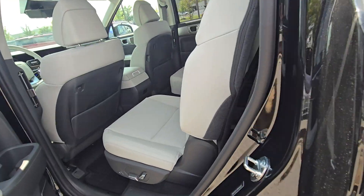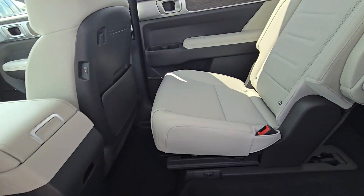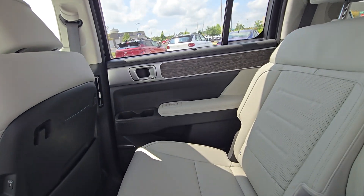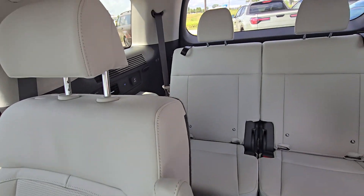Moving on to the interior — check out the back seat first. You can see this beautiful gray interior with some wood and silver accents. It is absolutely gorgeous. This might actually be my favorite interior out of all of them.